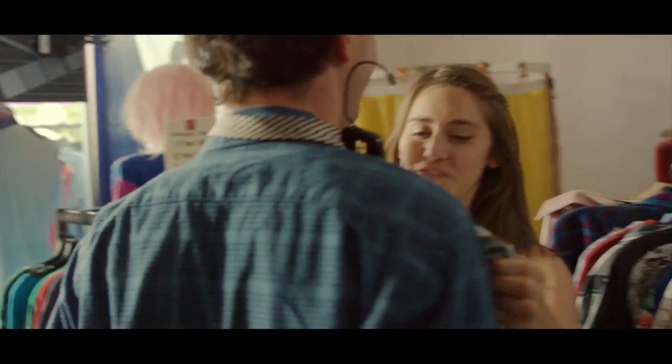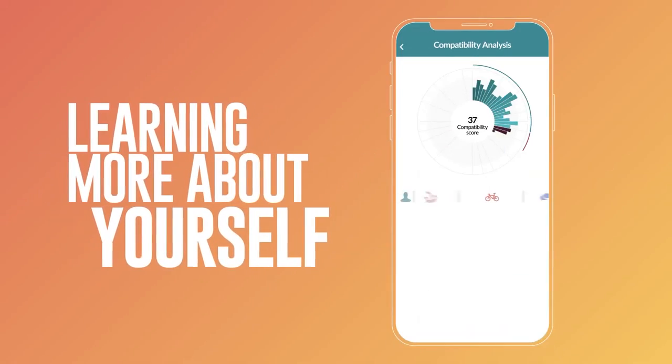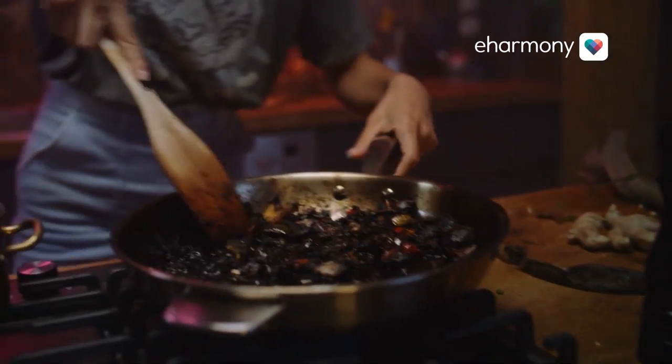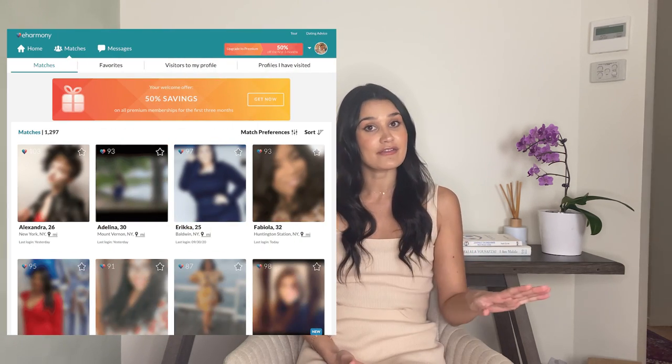How does eHarmony work? Firstly, you'll need to create a profile with all the details included in it. eHarmony will ask you quite a lot of questions to create your personality profile. The information you provide helps eHarmony screen your profile and present more compatible profiles. The matching process uses that information to remove 99.7% of users that aren't compatible with you. This not only saves you time, but also improves your chances of finding that perfect partner. Thanks to eHarmony's matching process, you don't have to spend hours going through profile after profile.